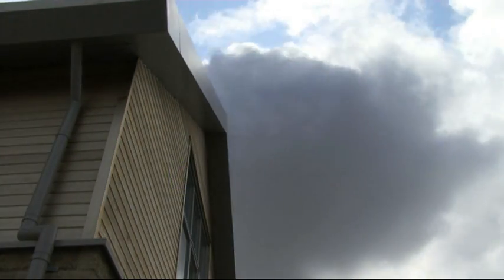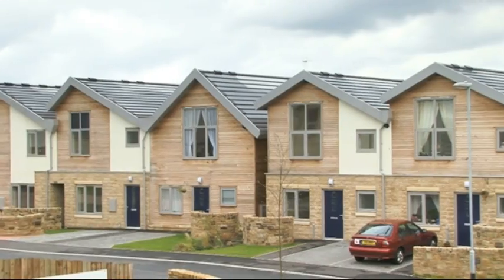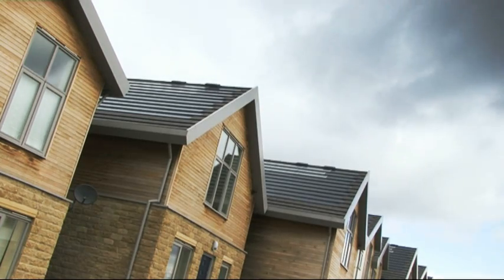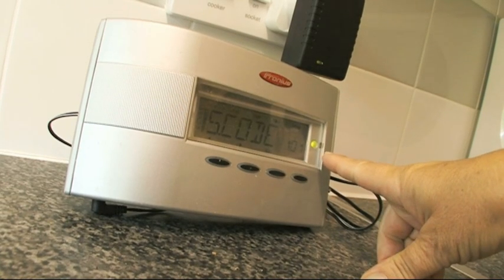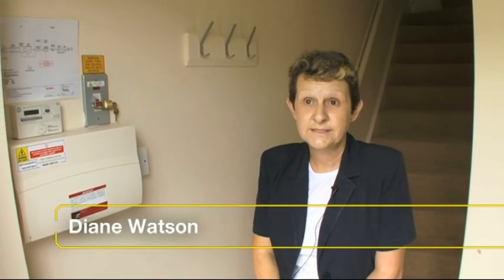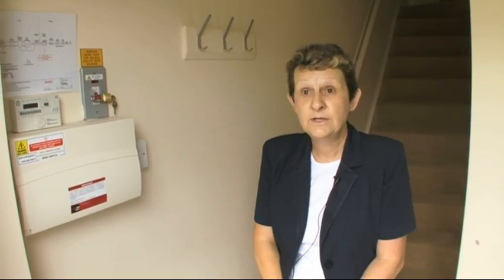And the weather's equally British at the state-of-the-art solar street in Rotherham, but the residents are still collecting their kilowatts. It's very dull, very cloudy, and yet you can see the panels are still working because on this meter the light is green. So even though it's quite a grey day today, you will actually make two or three units.